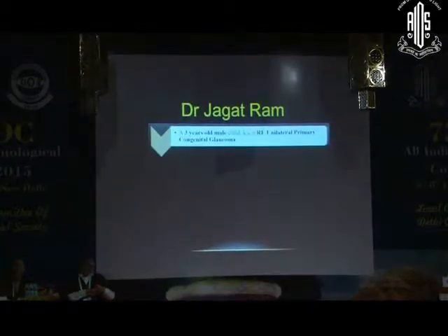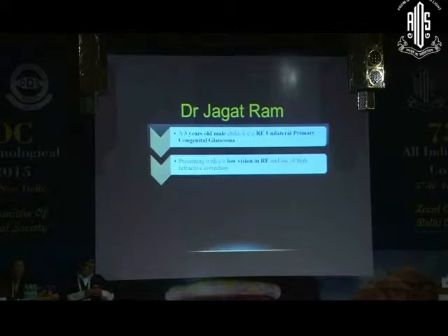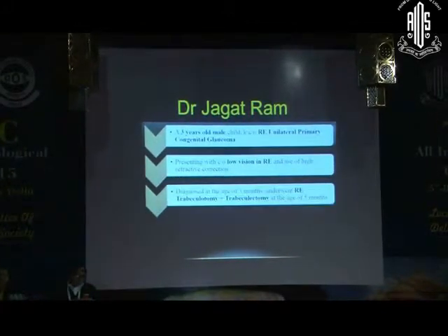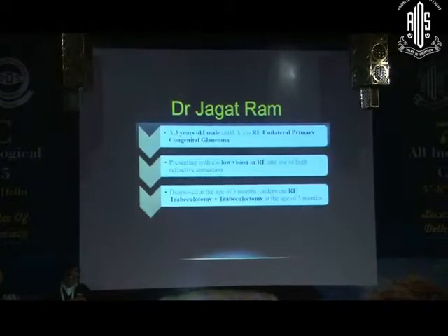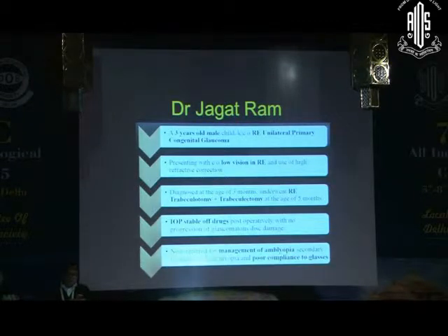This is a three-year-old male child, known case of unilateral primary congenital glaucoma, low vision right eye, high refractive correction, already operated for trabiculotomy at the age of five months. The patient was off treatment and sent for management of amblyopia and high refractive error.